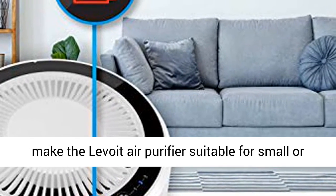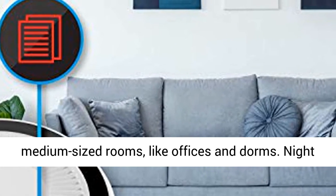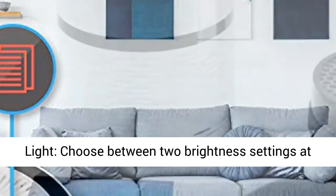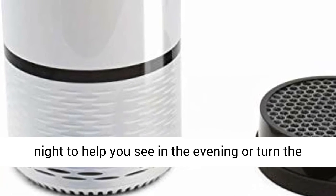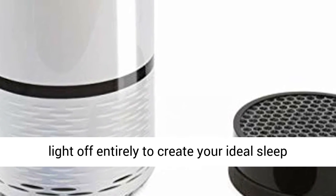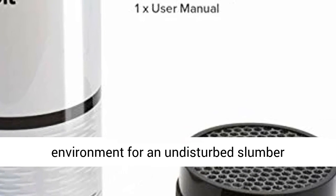Unique size and contemporary design make the Levoid air purifier suitable for small or medium-sized rooms, like offices and dorms. Nightlight: choose between two brightness settings at night to help you see in the evening, or turn the light off entirely to create your ideal sleep environment for an undisturbed slumber.